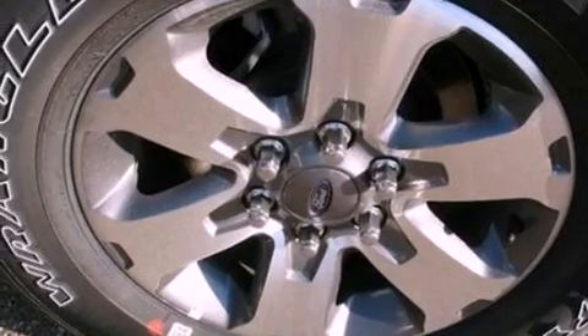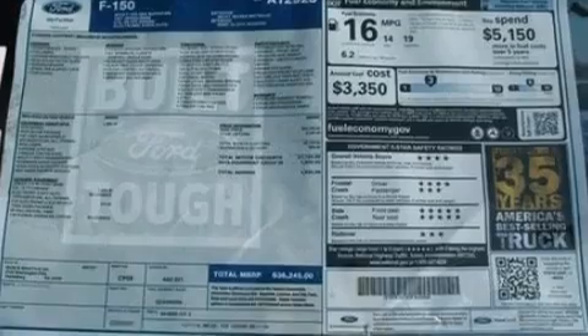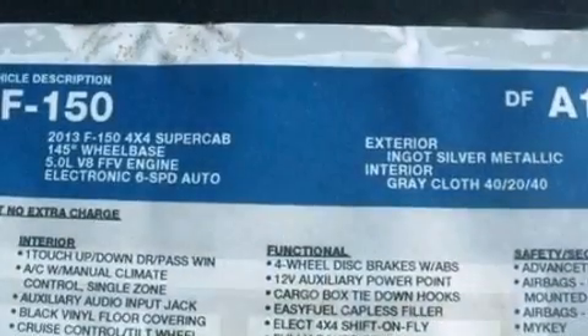A passenger side vanity mirror, an anti-lock braking system, side curtain airbags, door reinforcement beams, and an auxiliary power outlet.